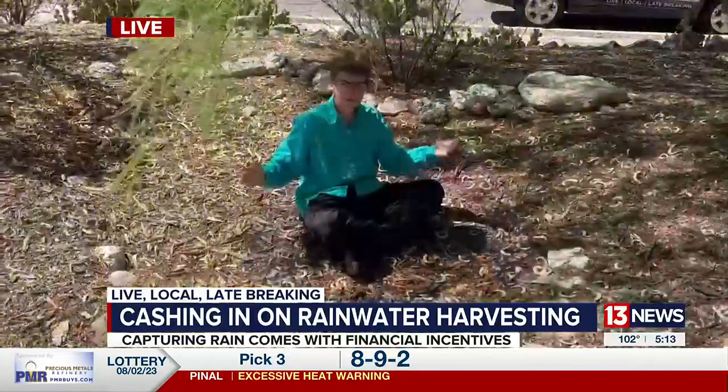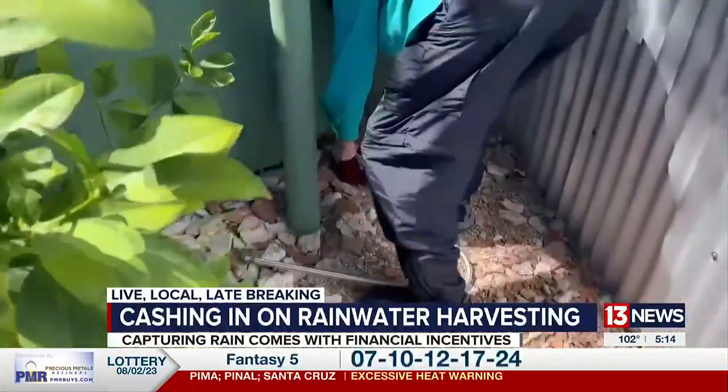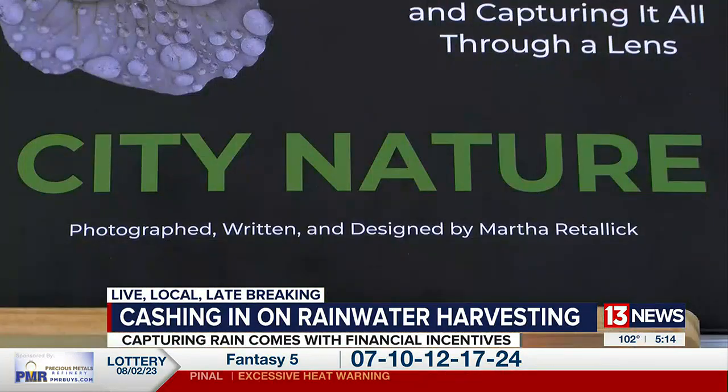Living in a desert environment, you want to conserve as much water as you can. One Tucson woman collects rainwater in a cistern just like this one, but she took it one step further. Martha Retallick has been living in Tucson for 20 years. Originally from Pennsylvania, she wanted her home to have that lush green feel, but it took some time to get to where she is today.